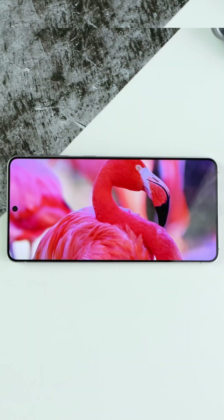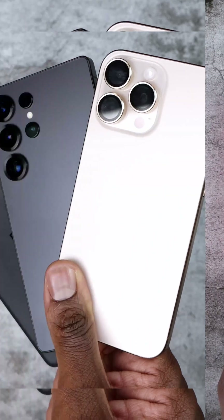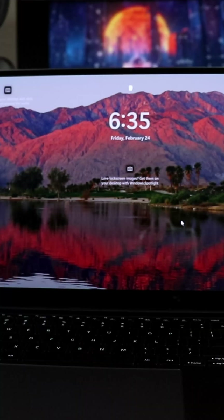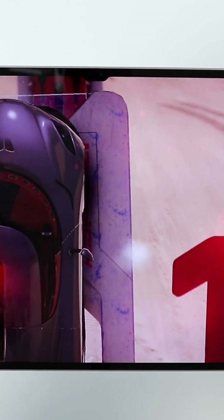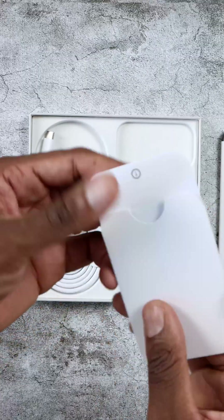Real talk here. As a tech content creator, I use a lot of tech — and I don't mean just a lot of phones. I mean laptops, tablets, smart displays, you name it. And there's one app I installed on every single device the moment I set it up: Keeper Security.